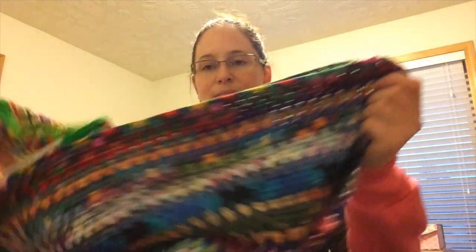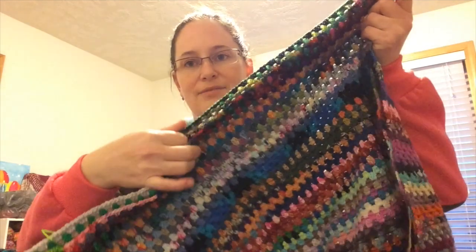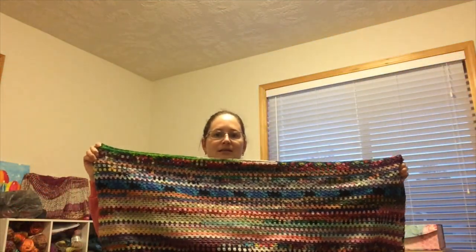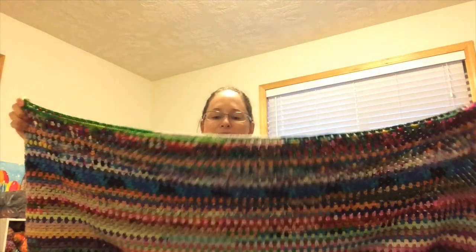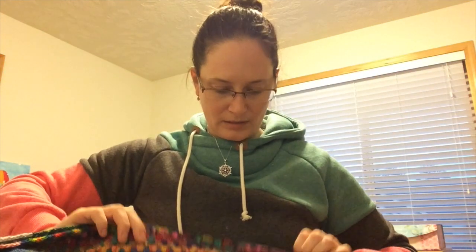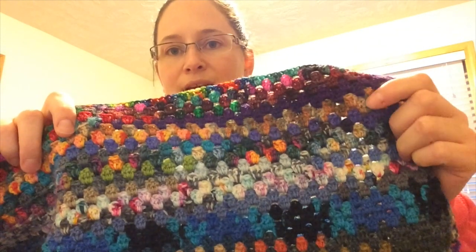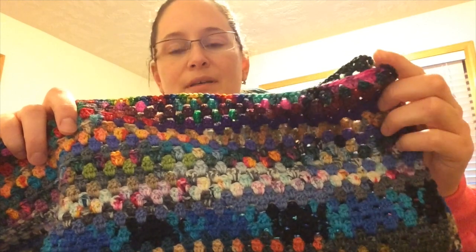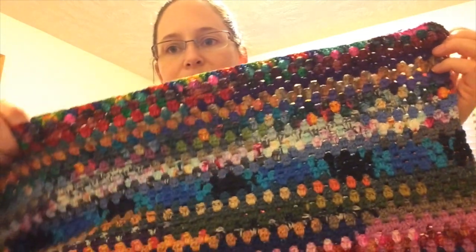I wanted to show you — I got my advent minis, what was left of them, added to my granny stripe blanket. Just so you guys know, this is still folded in half here so there are two pieces, but it is close to my wingspan folded in half. I haven't checked it in a while but I do believe it fits on my king size bed. You can see that tan multi-tan stripe there and then the purple — so the purple row and up is the Christmas minis.